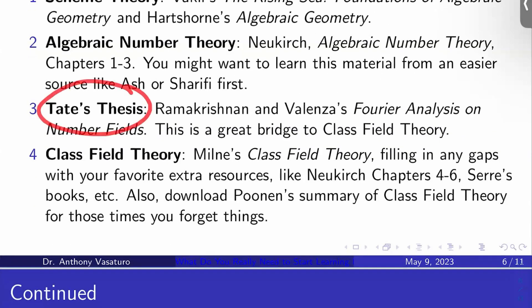Then I like Tate's thesis — integrating Haar measures on locally compact Abelian groups and such. This is a great bridge to class field theory. The material in Tate's thesis is probably best learned from Ramakrishnan and Valenza's book, Fourier Analysis on Number Fields.